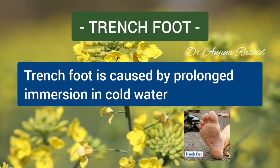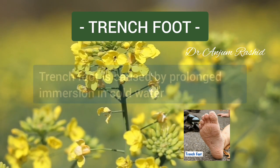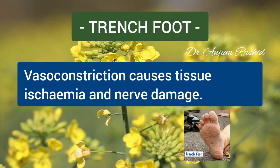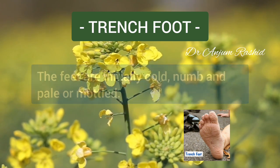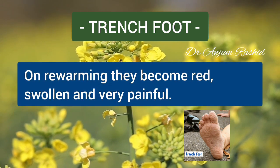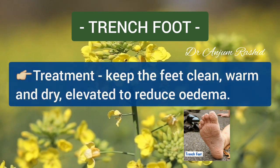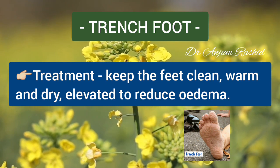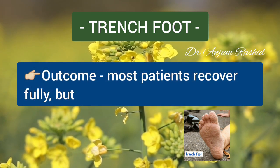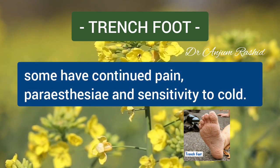A few words about trench foot, or immersion foot. It is caused by prolonged immersion in cold water or wet boots at temperatures just above freezing. Vasoconstriction causes tissue ischemia and nerve damage. The feet are initially cold, numb, and pale or mottled. On rewarming, they become red, swollen, and very painful. Blisters may also develop. For treatment, keep the feet clean, warm, and dry, and elevate to reduce edema. Most patients recover fully, but some have continued pain, paresthesias, and sensitivity to cold.